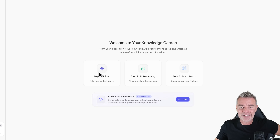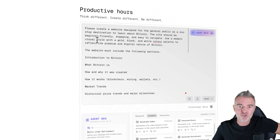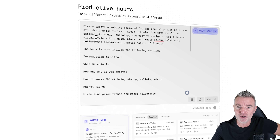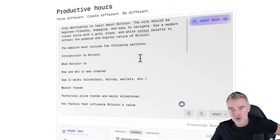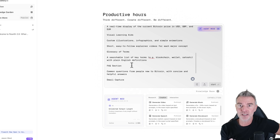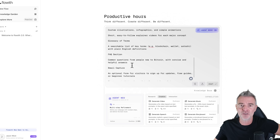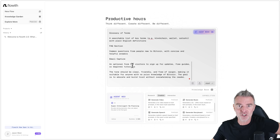We don't need a knowledge base for this particular task. I'm going to put in a big prompt: please create a website designed for the general public as a one-stop destination to learn about Bitcoin. The site should be beginner friendly, engaging, and easy to navigate — in gold, black, and white colors. I want all the key content sections, real-time Bitcoin pricing, a glossary of terms, an FAQ, a Bitcoin-for-dummies style guide, and an email capture form for visitors to sign up for updates.